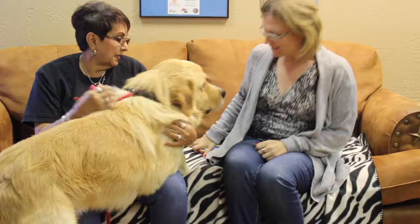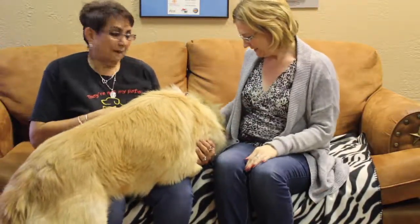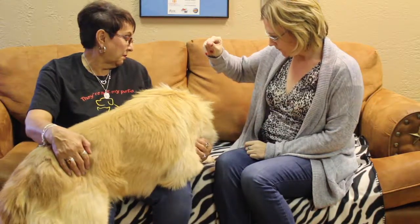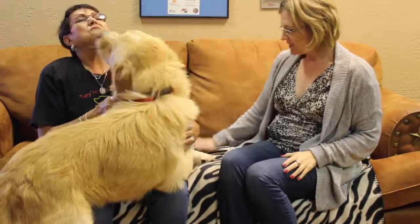Hi, Gunnar! Hi! You want to turn around? I think I have to kind of turn around, bud. Gunnar. You know what? He's sniffing on the couch — he smells the other doggies.